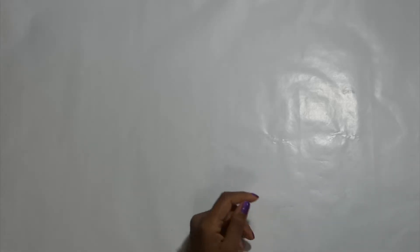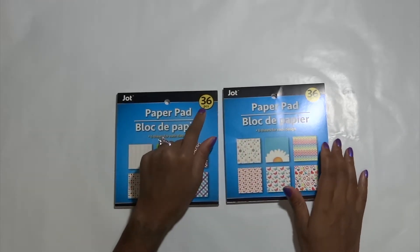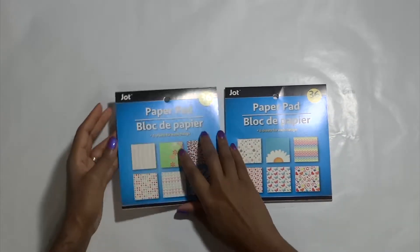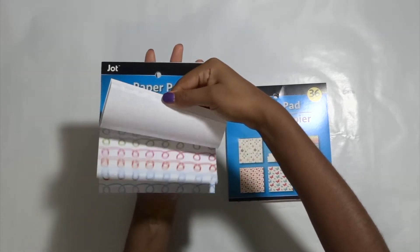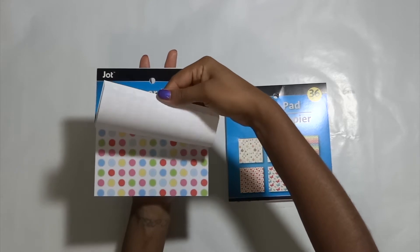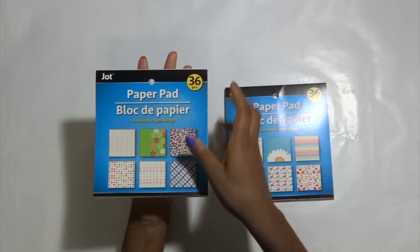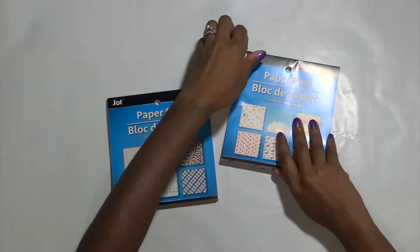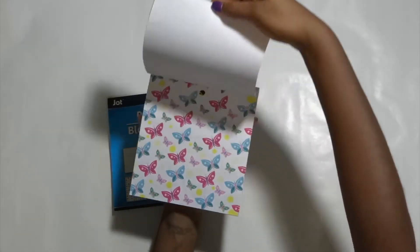So first we're going to start with Dollar Tree. I found these paper pads that I am absolutely in love with — you get 36 pieces in each for $1, cannot beat that. I'll kind of flip through so you can see some of the prints that you get. Look how cute. I've already used one design, actually I believe it's this one, in my planner. And I'm so looking forward to using more in there.